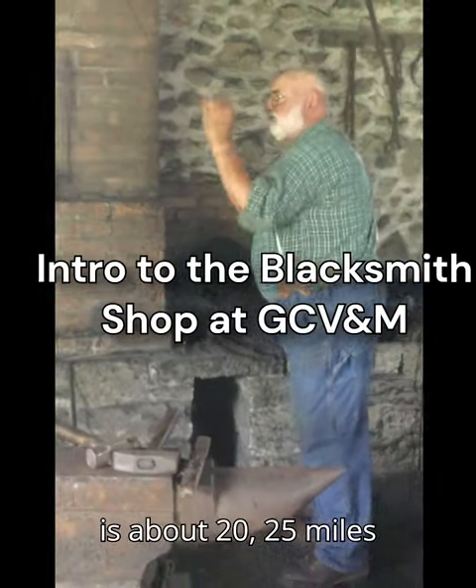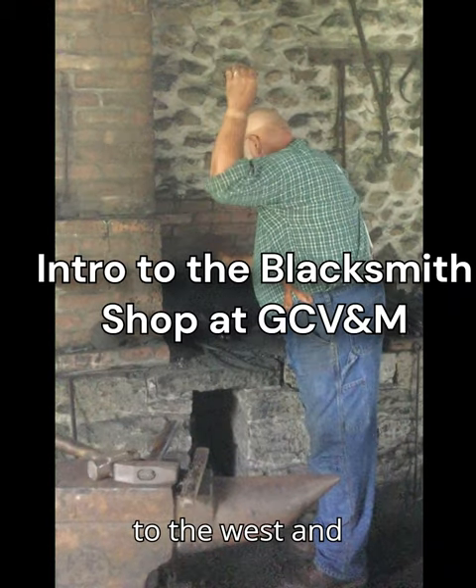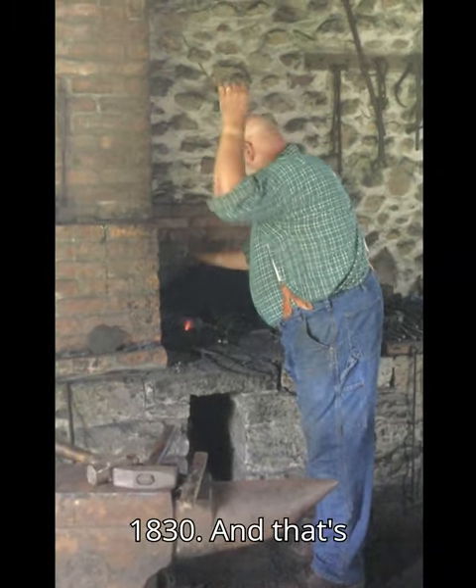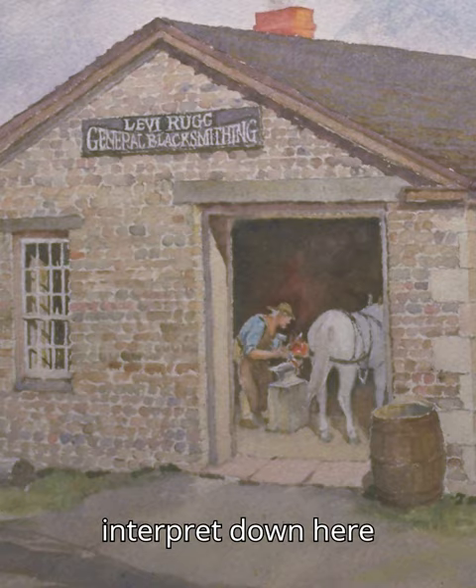It came from Alba, which is about 20 to 25 miles to the west, and built, I think, in 1830, and that's what we tried to interpret down here.